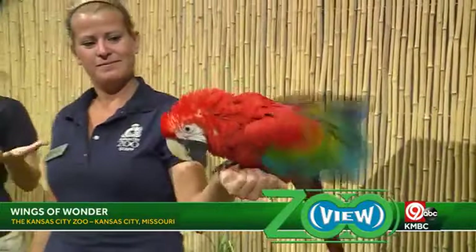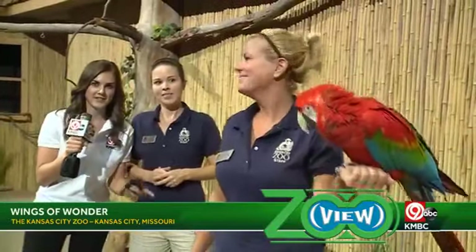If you love macaws just like we do, come see us here at the Wings of Wonder bird show — it's a great chance to get that up-close experience. We are on Facebook Live, so send us your questions. Grace asked how many shows a day there are — right now we have two shows a day, one at 11:30 and one at 2:30. Each show is completely different with different birds, so if you've seen the bird show before, come back and see it again.